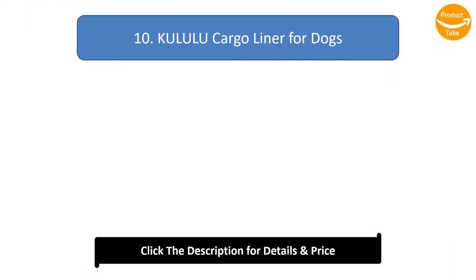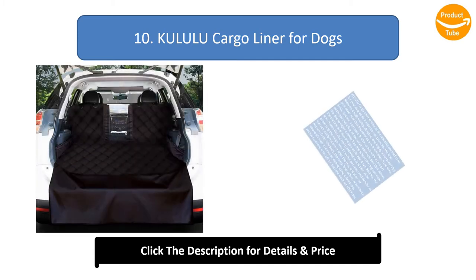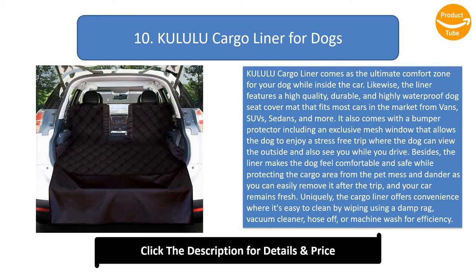Number 10: Cool Ulu Cargo Liner for Dogs. The Cool Ulu Cargo Liner comes as the ultimate comfort zone for your dog while inside the car. The liner features a high quality, durable, and highly waterproof dog seat cover mat that fits most cars in the market — from vans, SUVs, sedans, and more. It also comes with a bumper protector including an exclusive mesh window that allows the dog to enjoy a stress-free trip where the dog can view the outside and also see you while you drive.